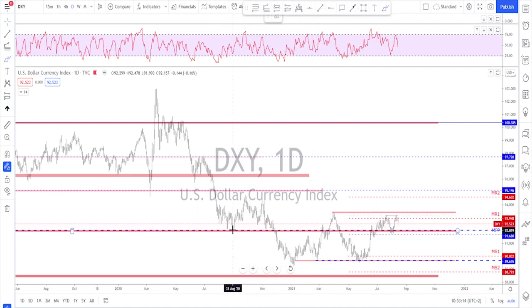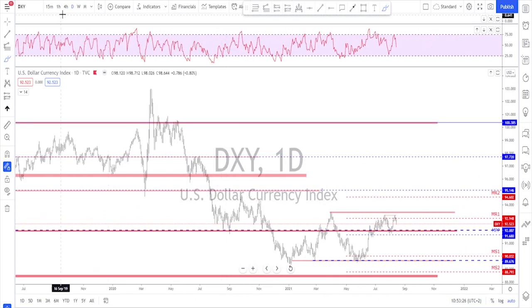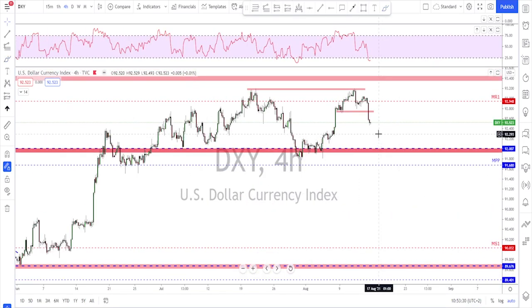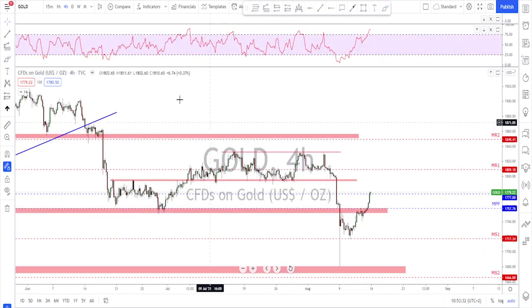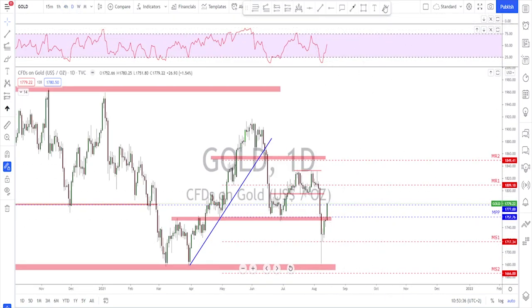I'm not seeing a reason for the bears to give up this move until they reach some structure levels, at least this area or the 92 level. We know this level is a key area because it's been acting as good support and resistance previously. That's why I'm eyeing the 92 area as a potential target on the DXY for next week.